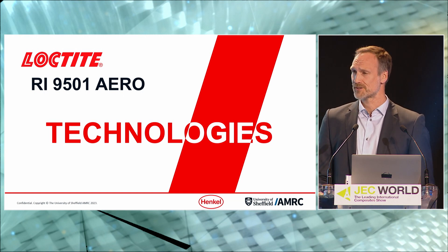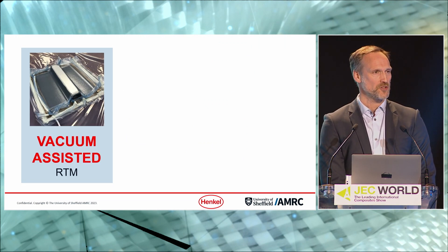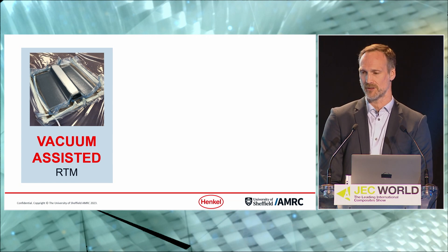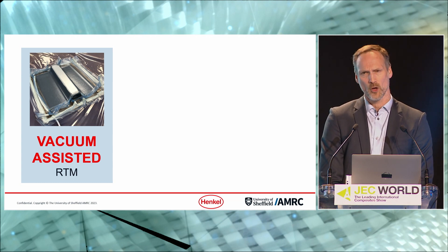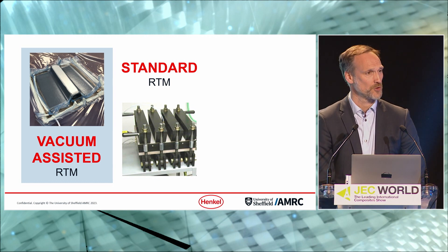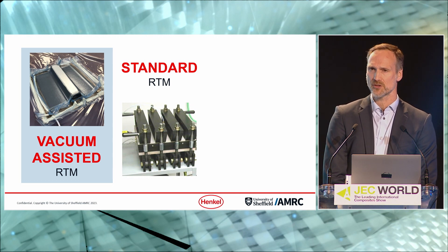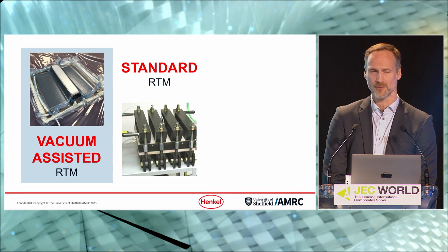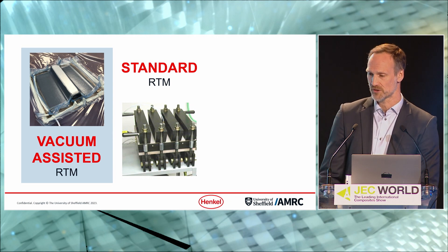What technologies is this resin compatible with? The low temperature for infusion and the low viscosity make it well suited for vacuum-assisted RTM, which is used for large parts and is a lower cost manufacturing technology. With this resin you can easily infuse large parts at room temperature or slightly elevated mold temperature. Standard RTM also works very well — classically suited for more complex geometries with tighter thickness tolerances, where molds are quite expensive, making the shorter cycle time very valuable for tool utilisation and overall cost reduction.